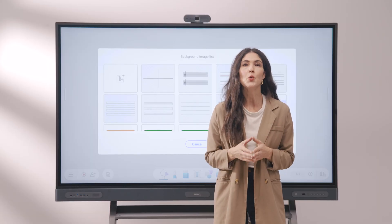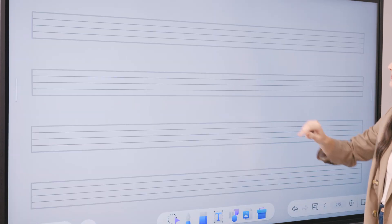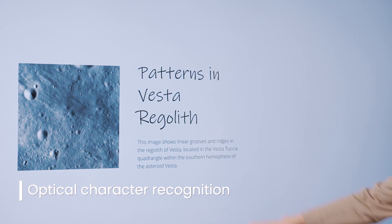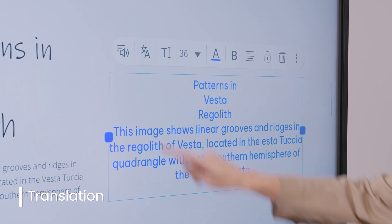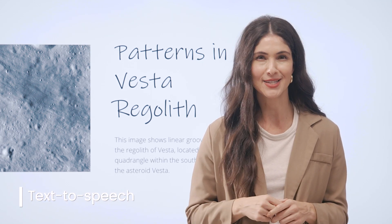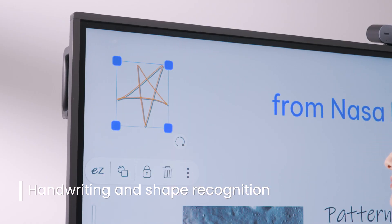In addition to importing content, you also have a selection of pre-made resources built right into the board. There are several backgrounds and templates designed for specific lesson activities — you can load a graphing background to plot charts and graphs, or sheet music for notation, and much more. To further assist you, we've introduced a suite of AI-powered tools. First up is OCR, or Optical Character Recognition, which extracts text from any image on the whiteboard and turns it into editable text that is easy to read and share. We also have a translation tool, which can translate a word, phrase, or even complete paragraphs into multiple languages with just a few taps. There's also text-to-speech that can read text aloud for better accessibility, and Handwriting and Shape Recognition, which makes your handwritten notes and shapes perfectly legible and editable.